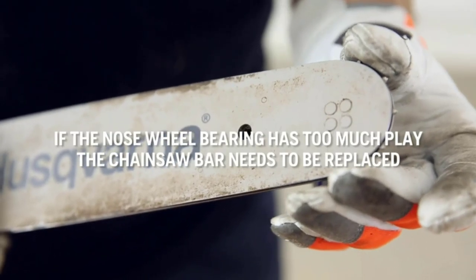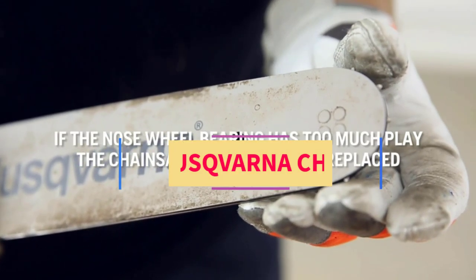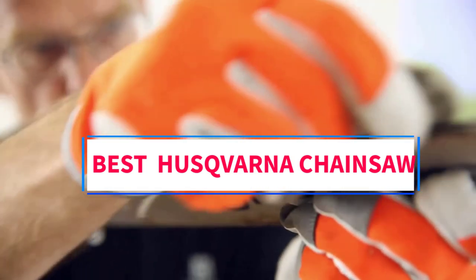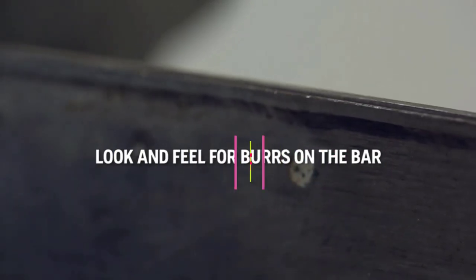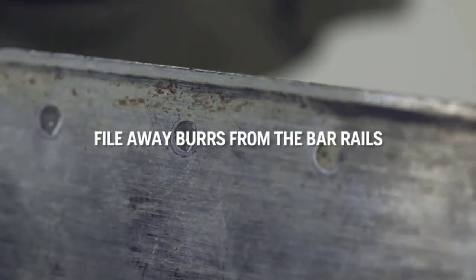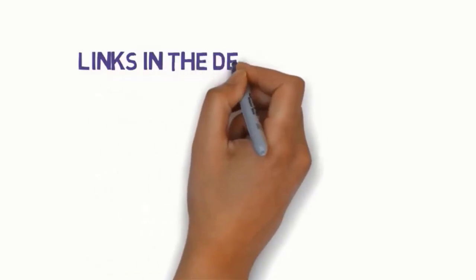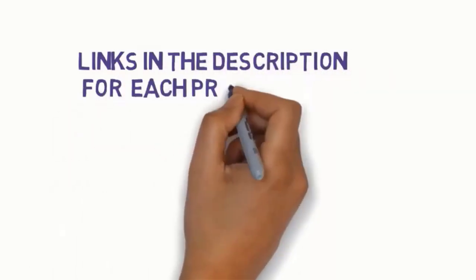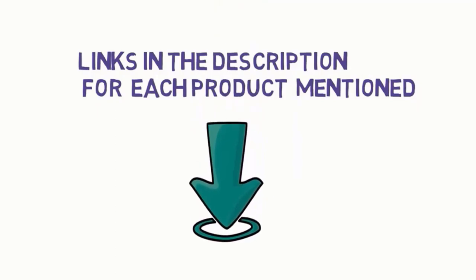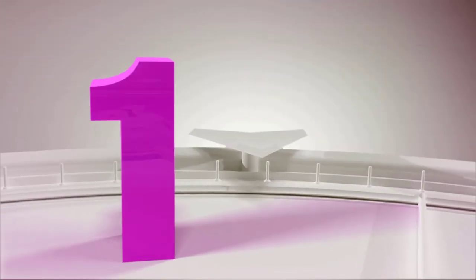Hi everyone, welcome to my channel. Are you looking for the best Husqvarna chainsaw? In this video, we will look at five of the best Husqvarna chainsaws on the market. Before we get started, we have included links in the description, so make sure you check them to see which one is in your budget range.